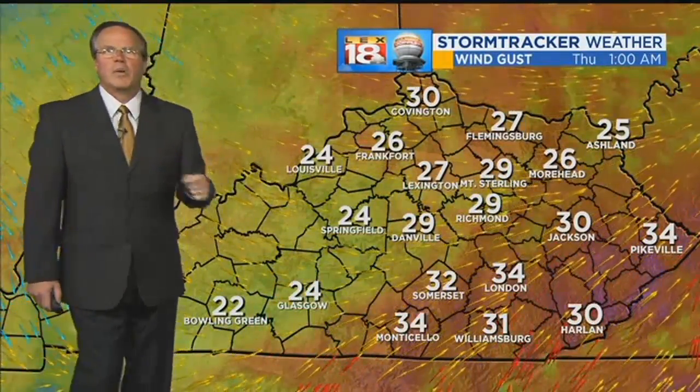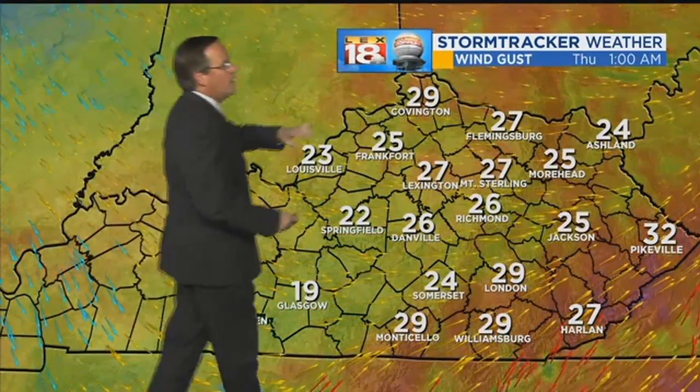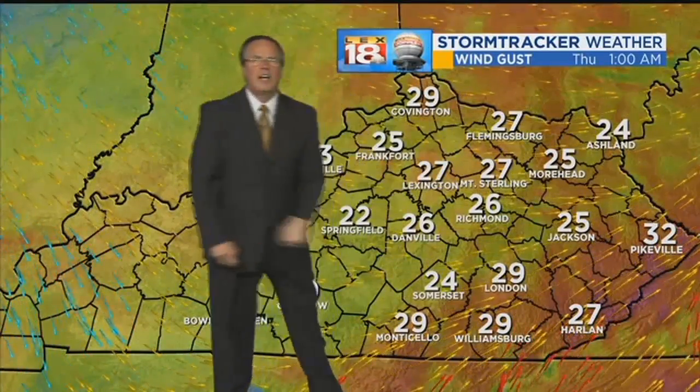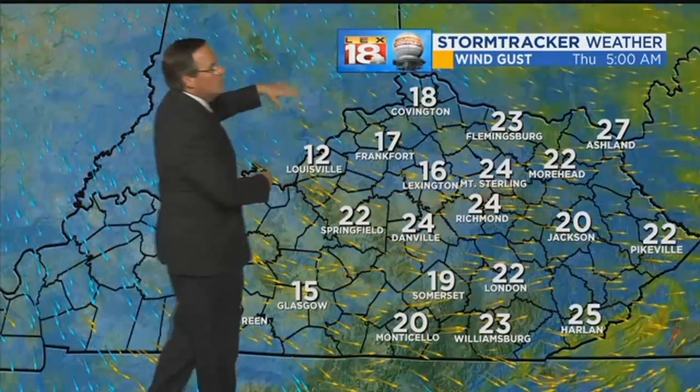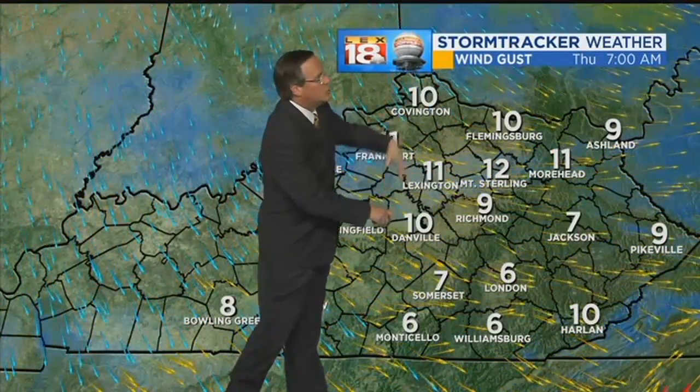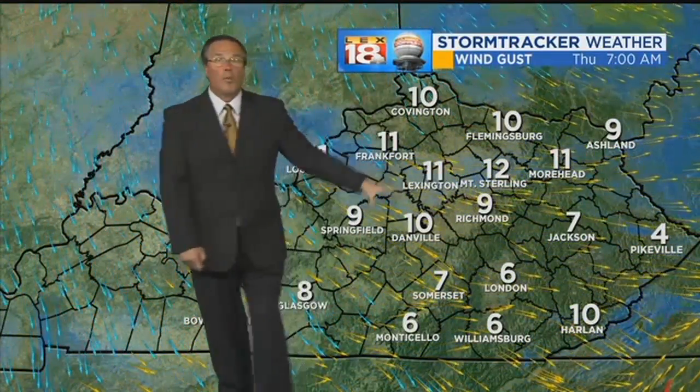Let's take our future track and move into the middle of the night, where the winds are now westerly as the front goes by and the gusts are going down. Continuing into the early morning, you see the blues showing up — that means those numbers continue to shrink. By 7 o'clock it's a northwest wind bringing in the cold, but again not as strongly.